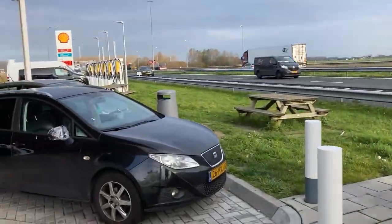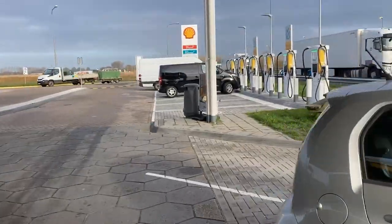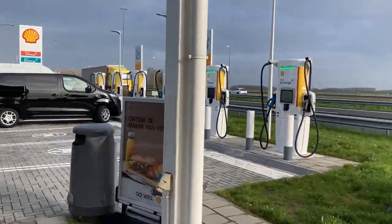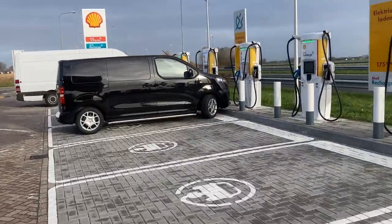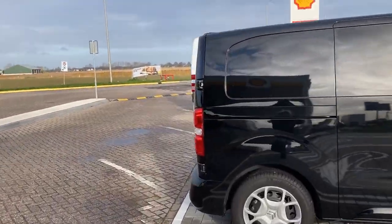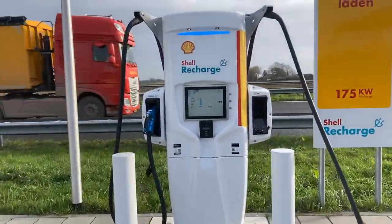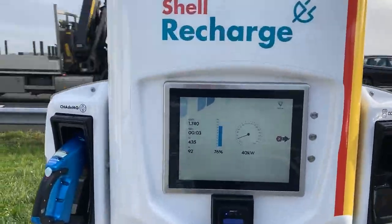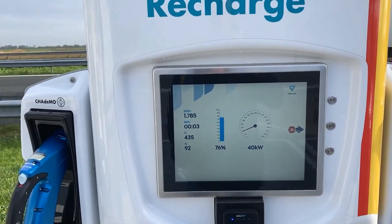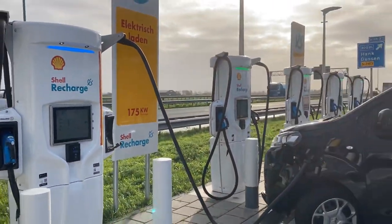It's so noisy here that I don't even hear the noise coming from the charger, which is definitely making noise. Let's see how my charging session is going before we leave for the next one — this is a tour of the Netherlands, you need to see as much as possible. The amps seem to go down already, so it's time to leave the station.